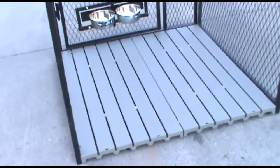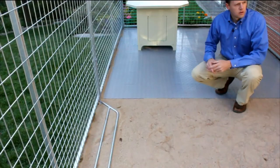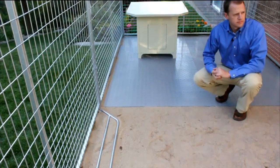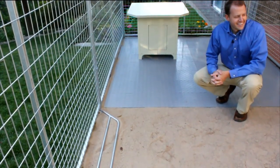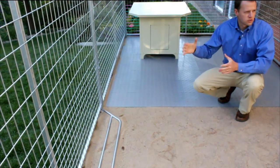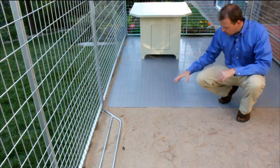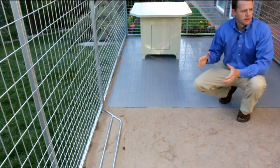We provide the best kennel flooring in the market. Choose between two types: raised flooring and tile flooring. Both keep your dog off the dirt or concrete. It's very easy to clean — simply spray it off with a hose to keep your kennel clean and sanitary. It's less expensive than concrete and it's portable. You can take it with you if you move. Once you have flooring you'll never go back to anything else.